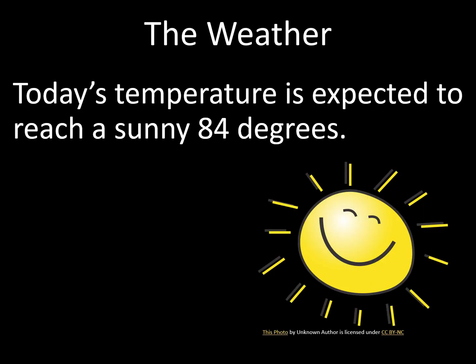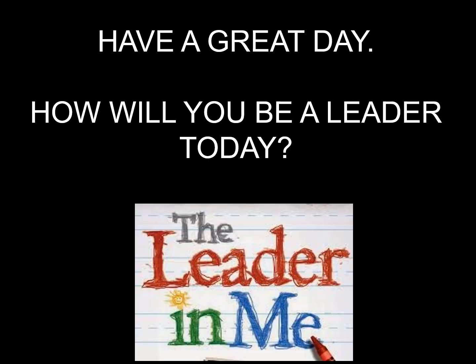The weather. Today's temperature is expected to reach a sunny 84 degrees. That's all for today. Have a great day. How will you be a leader today? I am a leader today.